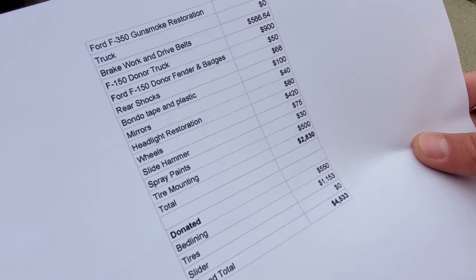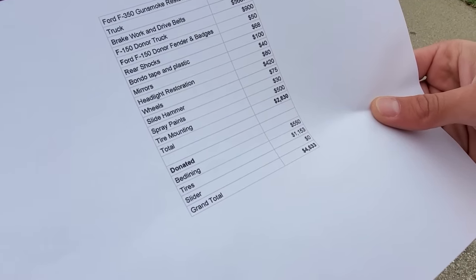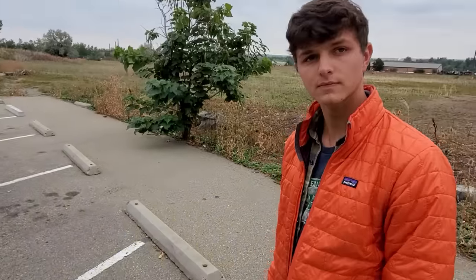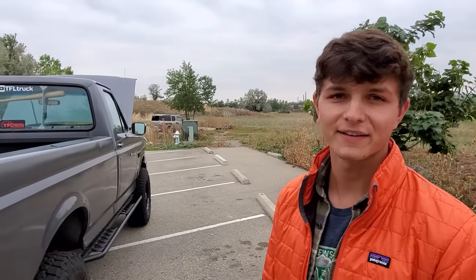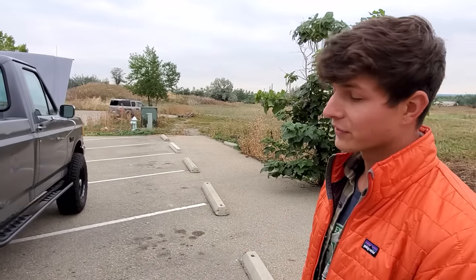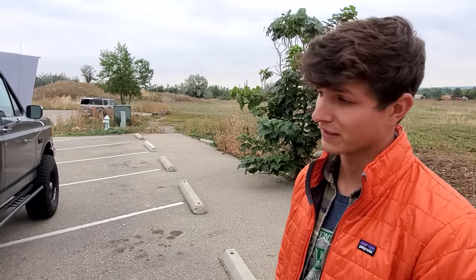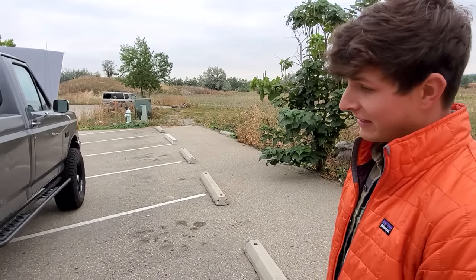We spent about $3,200 in total, and then of course we were donated the bed lining, tires, and sliders. So all in all, if you wanted to do this yourself it would probably cost you about $5,000 — and then you'd need a David. Because David's labor, especially building things like those rock sliders, are the kinds of things that would cost a lot of money to have done at a shop, which is why it's great to have a handyman like David on your side.